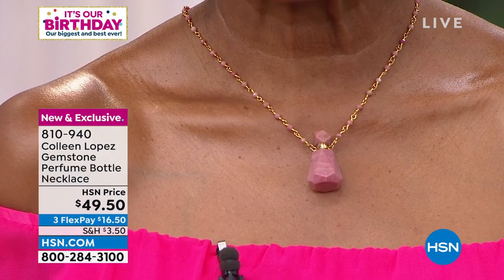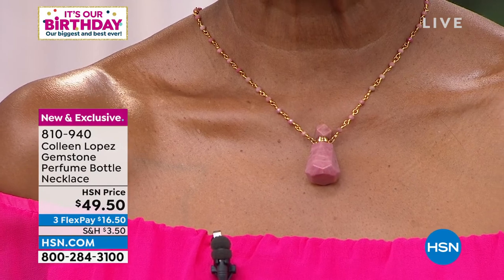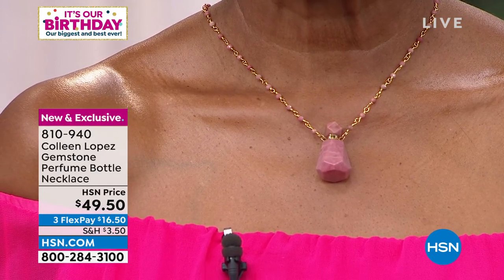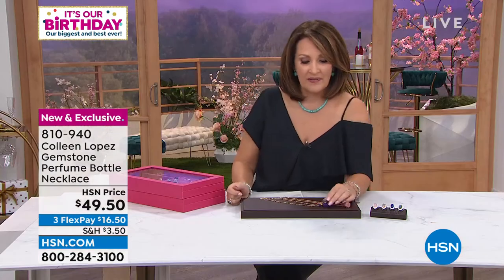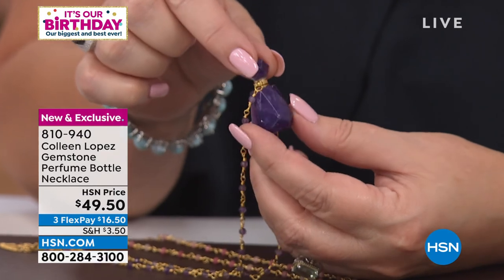I have to tell you, I love this. I saw these in Tucson and I said, okay, we're doing perfume bottles because we can. A vendor had these — they had little bottles. I said, you've got to be kidding me. These are gem bottles. It's 50 bucks. Gemstone bottles, carved, all hand carved.